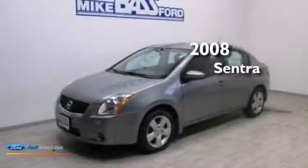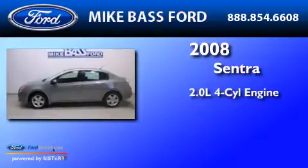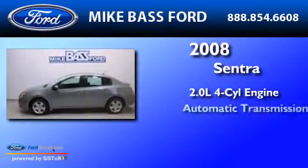This is a 2008 Nissan Sentra. It features a 2.0-liter four-cylinder engine and an automatic transmission.